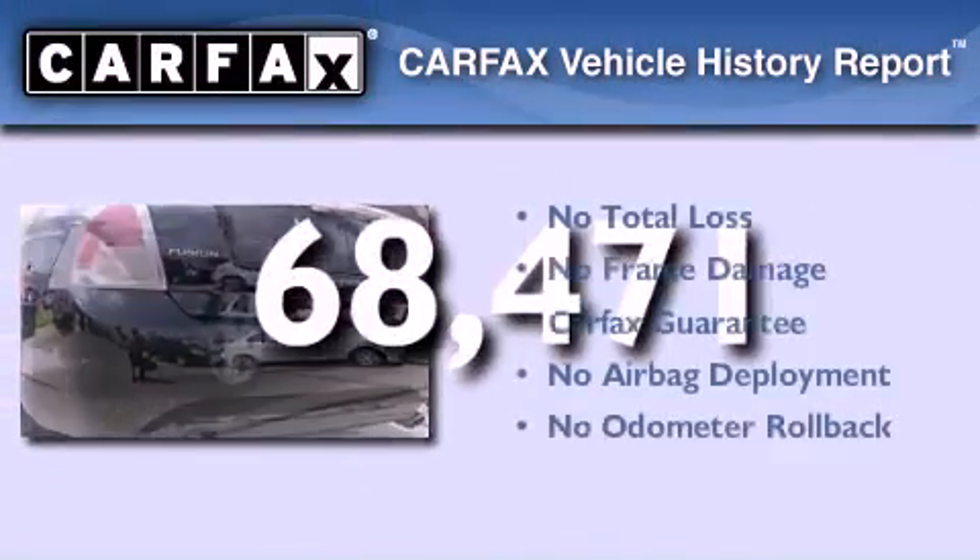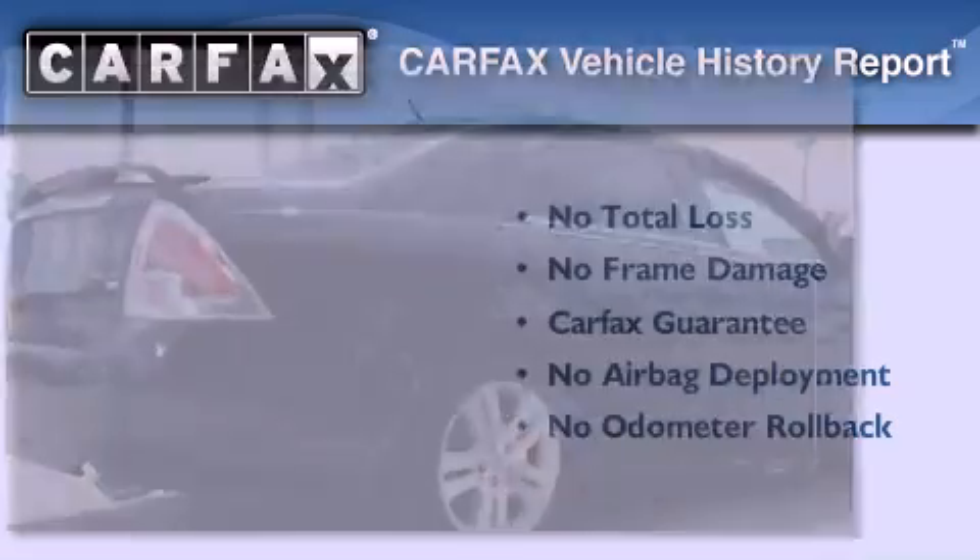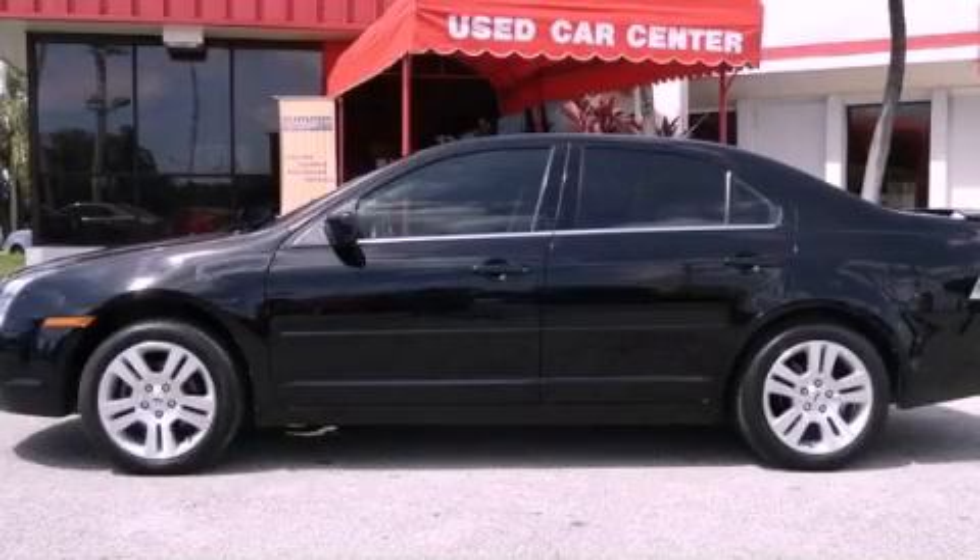Not to mention that this Ford qualifies for the Carpac's Buy-Back Guarantee. Call or visit us right now and arrange your test drive today.